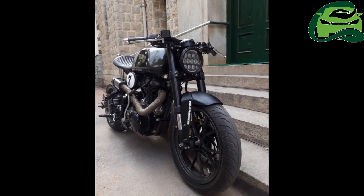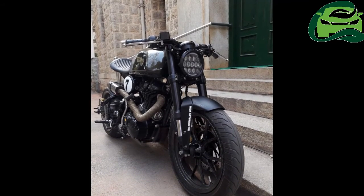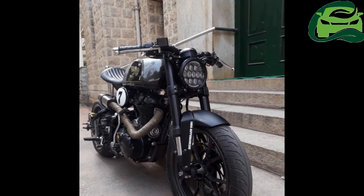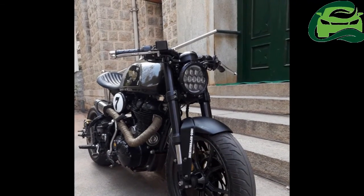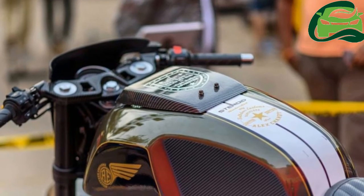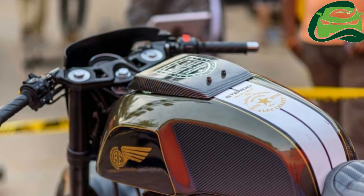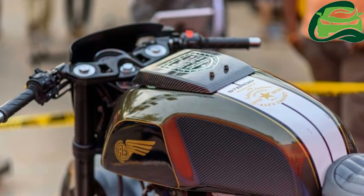Unlike most cafe racer customizations, the Steroid 540 has been given a macho and beefy look. The bike gets a 190mm rear tire while the front gets a 120 section. This helps the bike emerge as a track-focused tool.